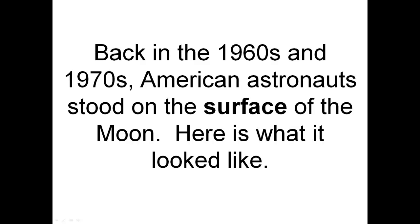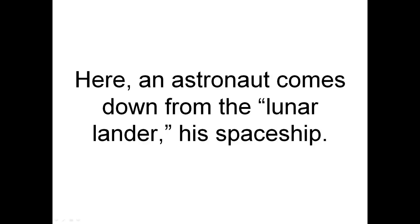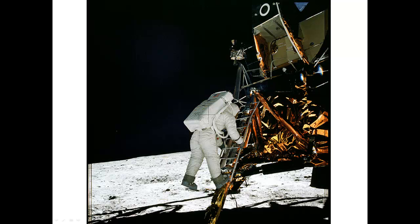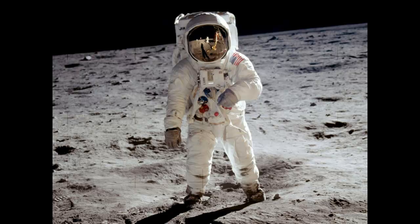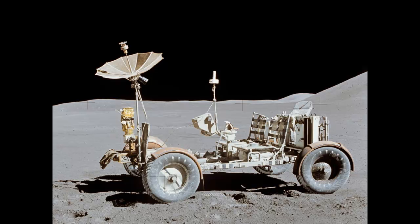Back in the 1960s and 1970s, American astronauts stood on the surface of the Moon. Here an astronaut comes down from the lunar lander, his spaceship. Here is an astronaut standing on the Moon. The first man to walk on the Moon was Neil Armstrong. The astronauts drove this lunar rover. This astronaut is driving the lunar rover — look at him go.